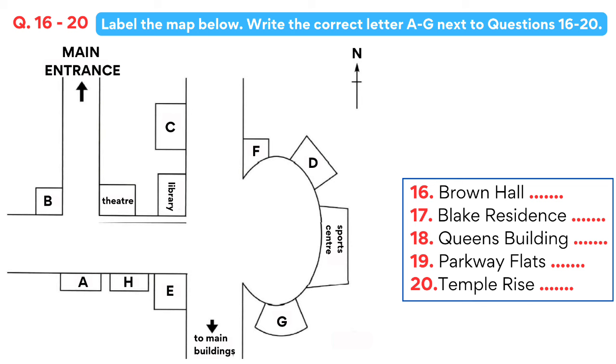Now if I can just show on this wall map where they all are. If you come into the main university entrance, at the first junction you'll find that Brown Hall is on the corner opposite the theatre, so you're nice and near the station, though it can get a bit noisy with traffic. The same applies to Blake Residence, which is directly facing the junction to the university entrance. If you then walk along Campus Road towards the main circle, you'll see the library on the corner and Queen's Building is just past that.